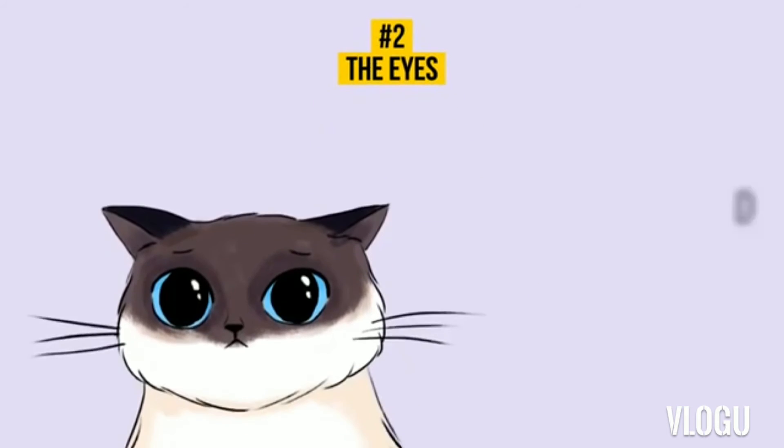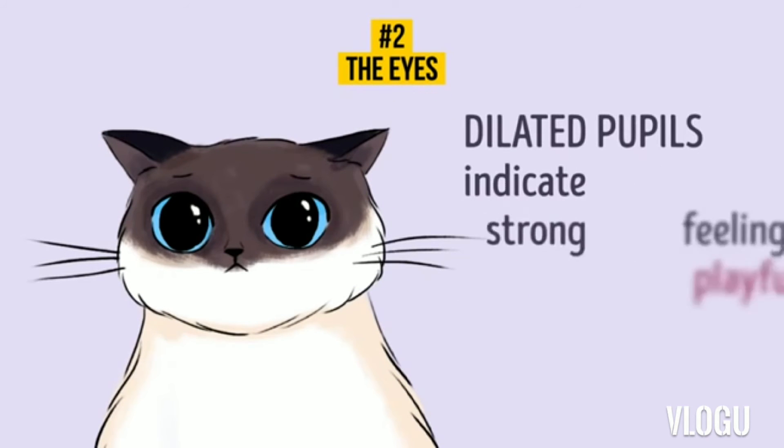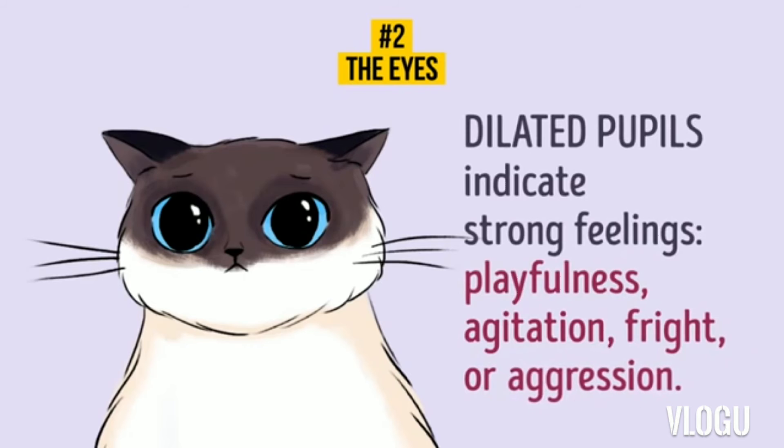9. The Eyes: Dilated Pupils. Dilated pupils indicate strong feelings — playfulness, agitation, fright, or aggression. In case a house is new for your cat, it dilates its pupils as a sign that it's not used to the new place yet. Your cat needs time to examine the situation and people around.